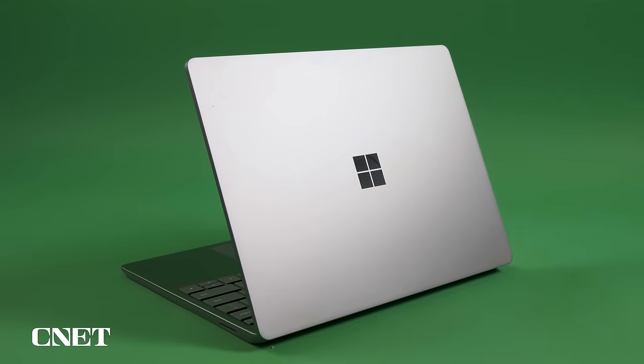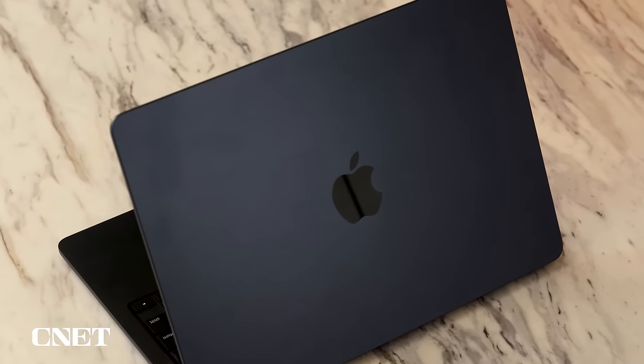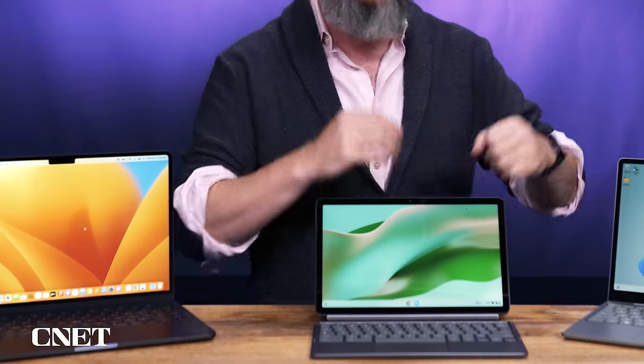You know what a great gift is? It's a laptop. I have got a collection here of some of my favorite laptops that are not just the best laptops of the year but more specifically ones that make great gifts — ones you would love to receive as a hint, or that somebody is really going to appreciate getting. There's really something for everybody here.